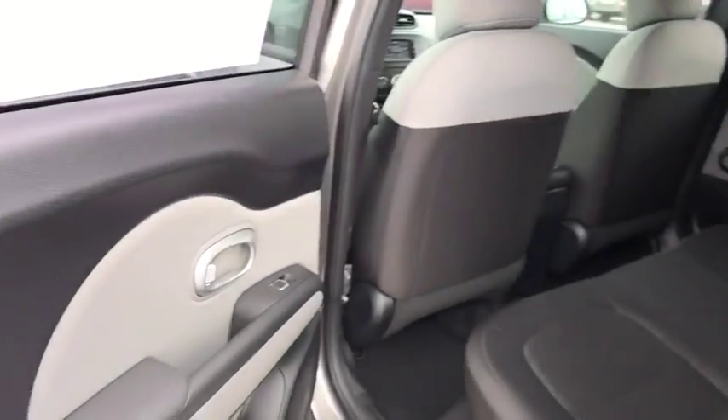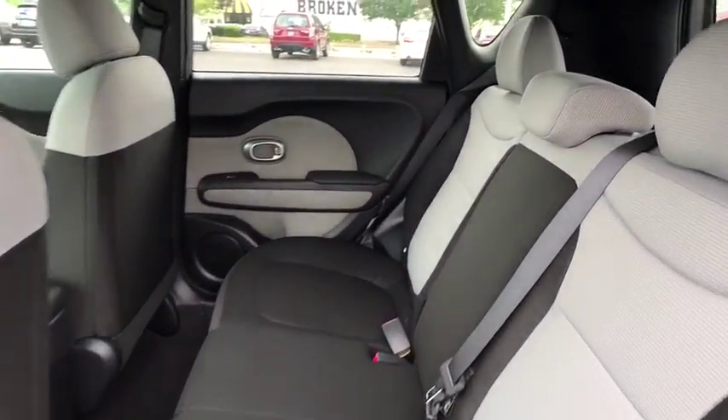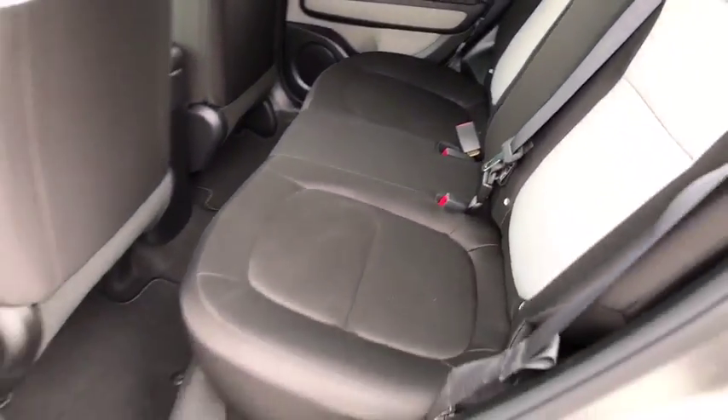Passenger airbags, power door locks, power windows, trip computer. A vehicle like this doesn't come along every day. Come in and get it before someone else does.